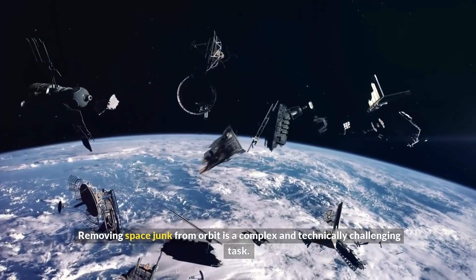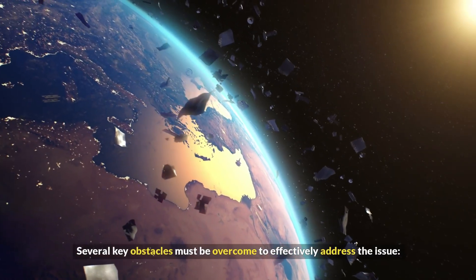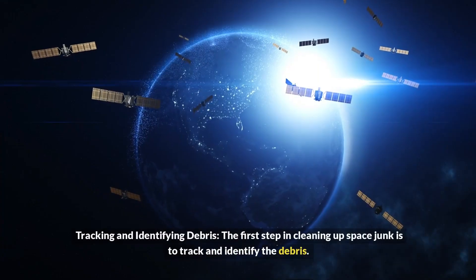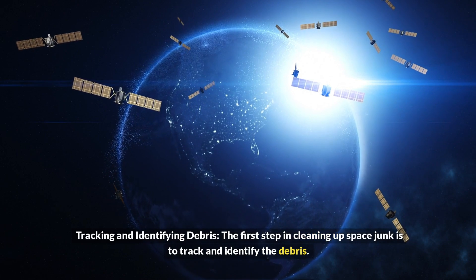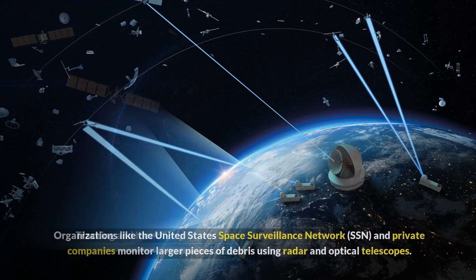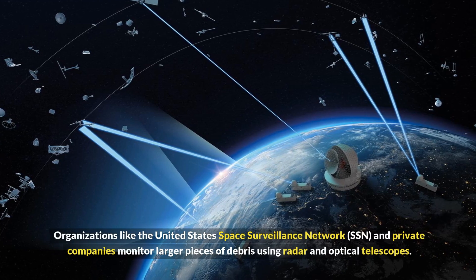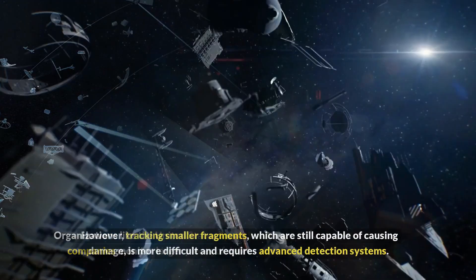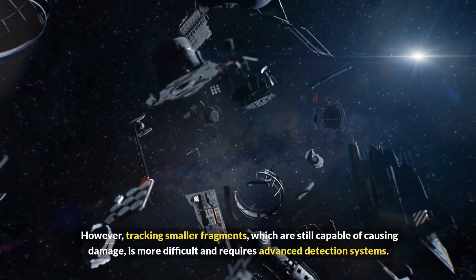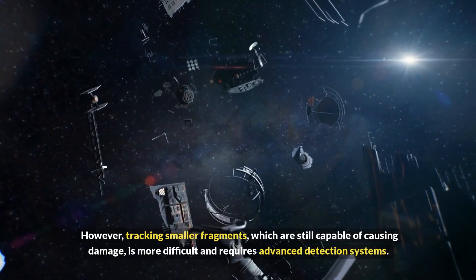The challenges of cleaning up space junk. Removing space junk from orbit is a complex and technically challenging task, and several key obstacles must be overcome. Tracking and identifying debris is the first step. Organizations like the United States Space Surveillance Network (SSN) and private companies monitor larger pieces of debris using radar and optical telescopes. However, tracking smaller fragments, which are still capable of causing damage, is more difficult and requires advanced detection systems.